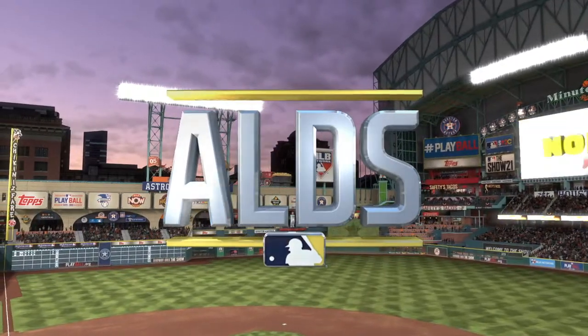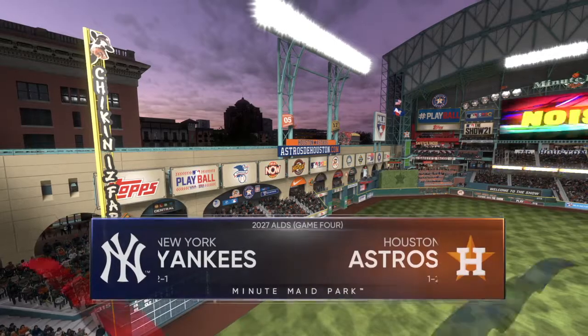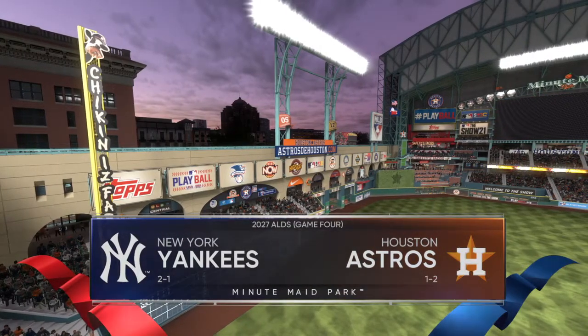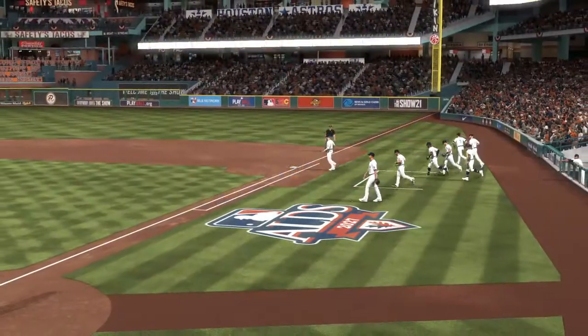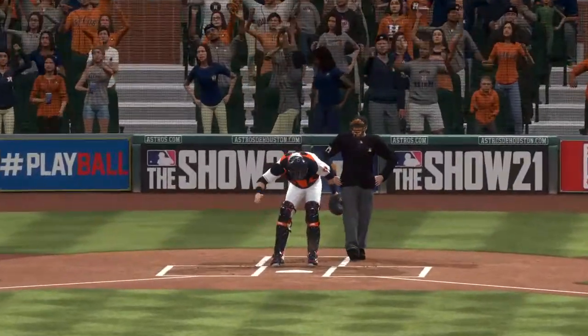The year 2000, we're live inside Minute Maid Park here in downtown Houston. It's game four of the American League Division Series between the New York Yankees and the Houston Astros. And now, year 2027, Houston Astros.